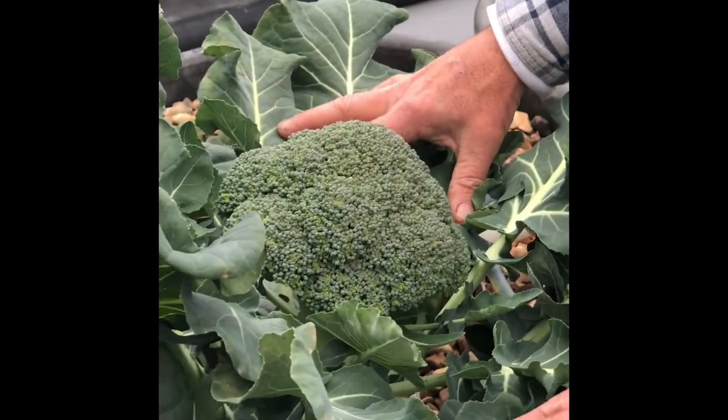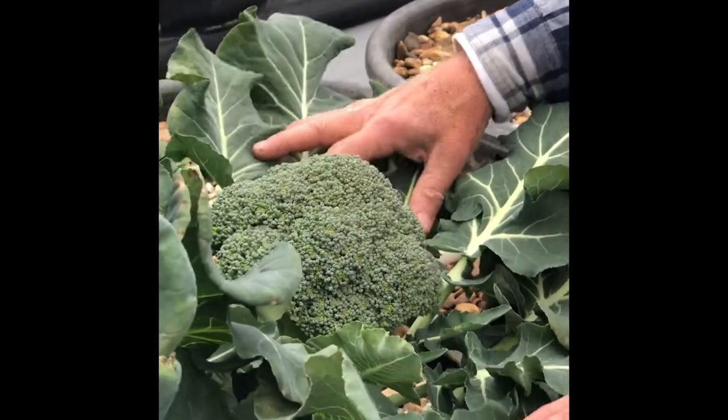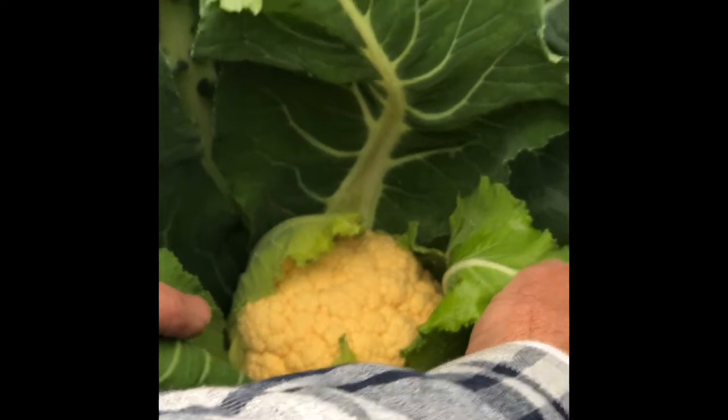This is some beautiful broccoli, and I'm telling you, growing in an aquaponics system it is fantastic. I'll show you. We've got cauliflower growing in here right now, and a little broccoli.